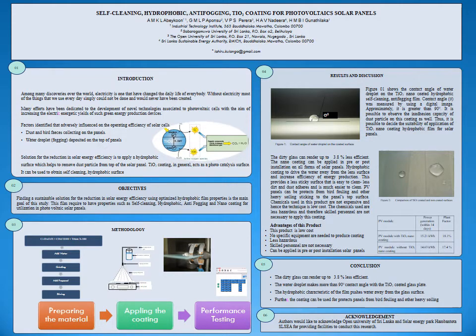In Figure 1, the contact angle measurement of a water droplet on the coated surface is shown. The figure shows a contact angle greater than 90 degrees, which confirms a hydrophobic surface. This helps reduce the adhesive capacity of dust particles on top of the panel. Figure 2 shows a comparison of coated and uncoated surface deposition of water droplets.